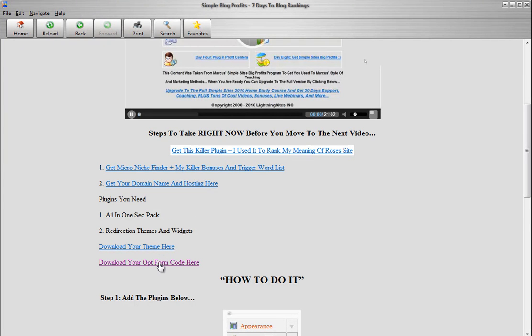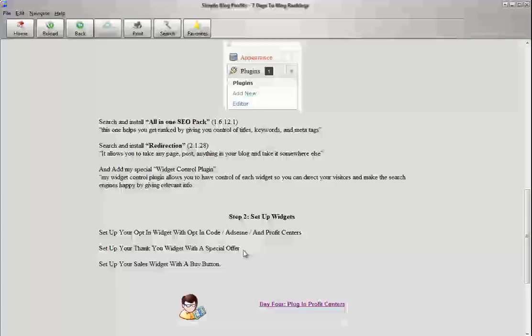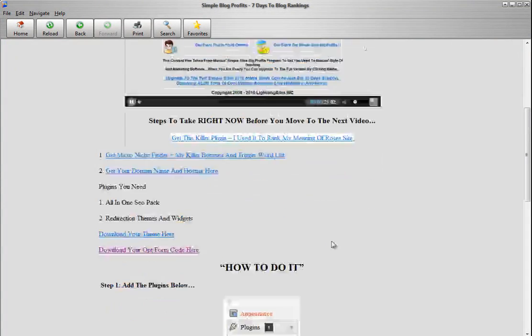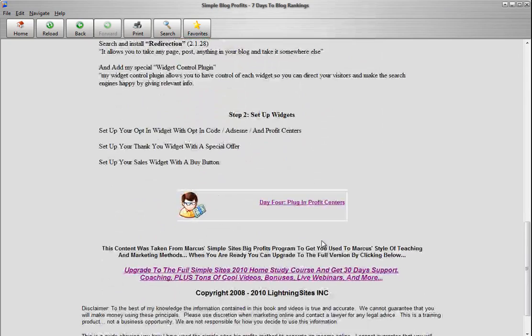And I give you my special opt-in form code. The videos show you everything. You can see this one's about 20 minutes long. Just take them step by step, day by day, and you'll start to see results fast.